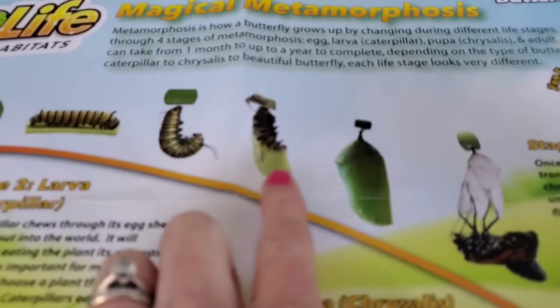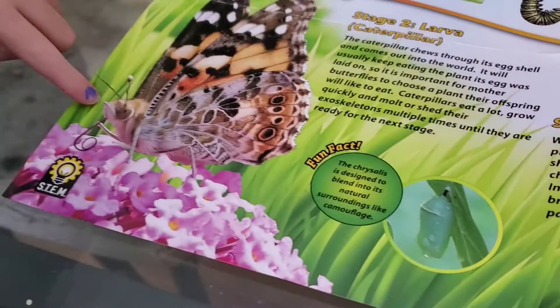We're still waiting on the other two. We didn't catch them go into this stage — the second part of stage three. We kind of saw them here and then the next time we saw them they were already in their chrysalis, so we missed that part. Maybe we'll catch it with these other two.